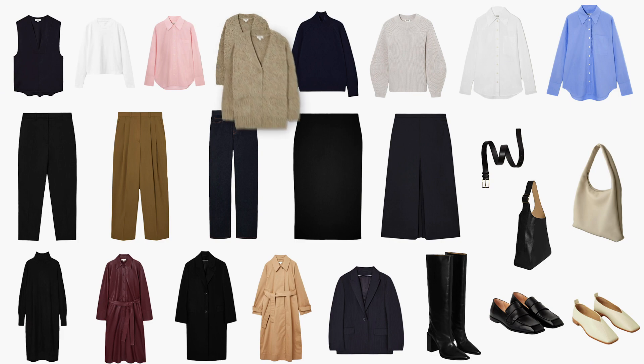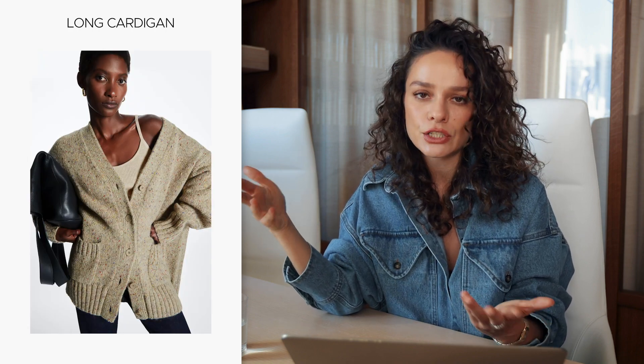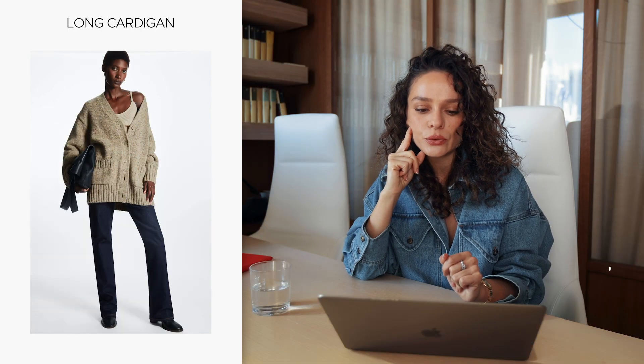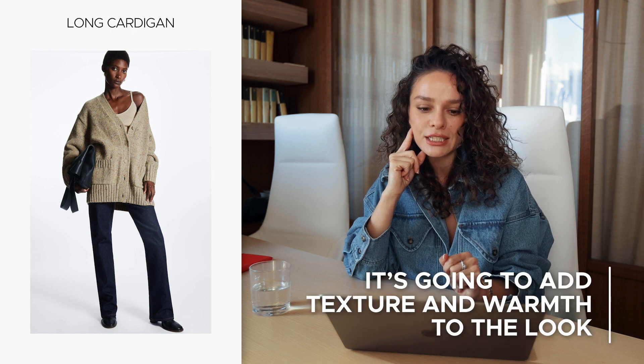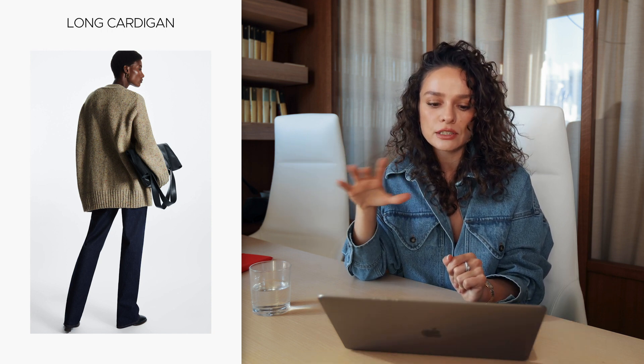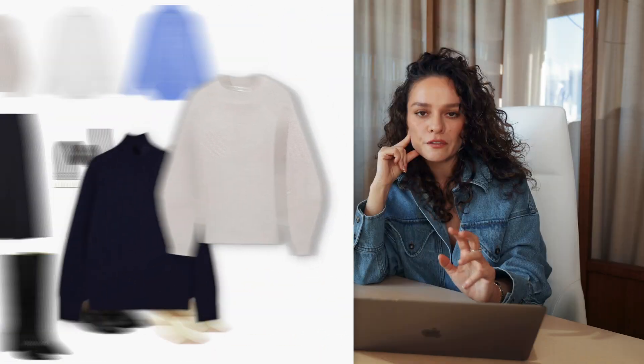The next item is a warmer layering piece — a long-line cardigan that connects your top and your bottom, for example your long sleeve and pants, giving more interest to a look just like the vest does. What it adds even more is texture, because it's a knit cardigan, plus warmth. It's a very simple piece that works with each and every item in this capsule and is still work appropriate — not a crazy shape, not a crazy color, pretty neutral and a great basic.